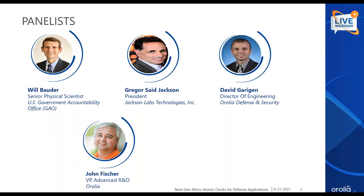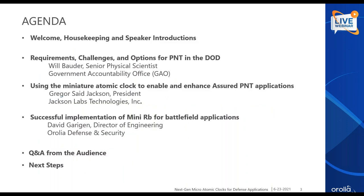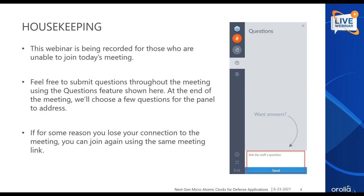A few housekeeping items: this webinar is being recorded, and those who registered but could not join should be able to view it on our website later. We encourage you to submit questions during the meeting. We already see a number of great questions submitted at registration time, and if there's time we'll also answer live questions. If you lose your connection, you can rejoin using the same meeting link.